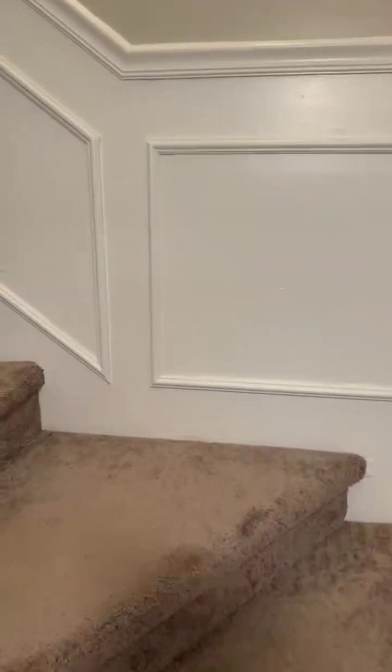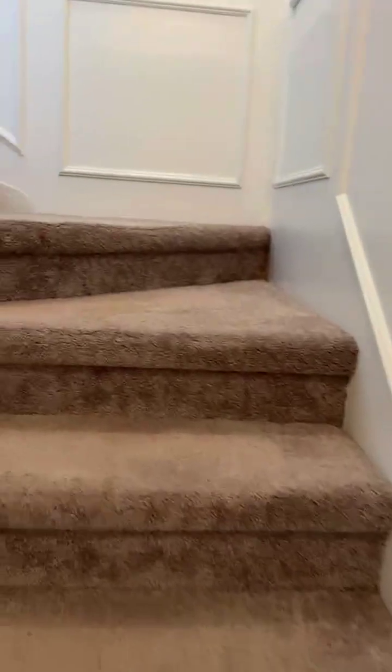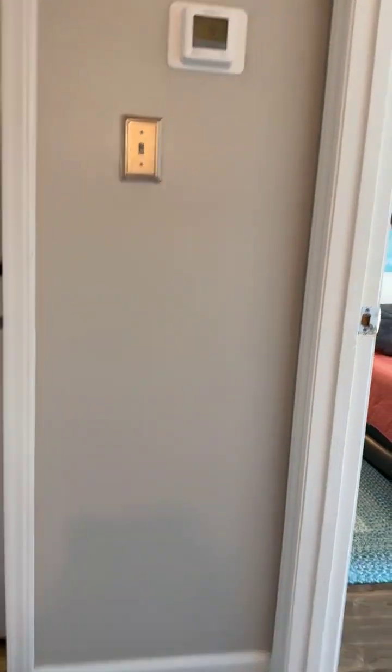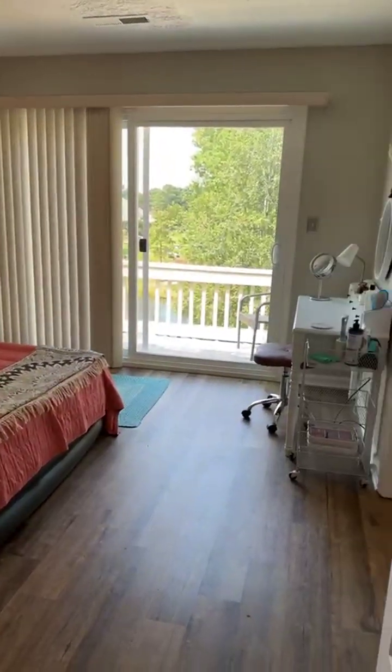They don't make them like this anymore, guys. The space this townhome offers — let alone the price and the HOA of $147 — you do get a community pool, and the location is fantastic. Broadway at the Beach is right across the street, and the beach is right across the street from there.